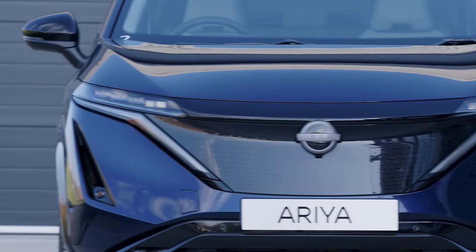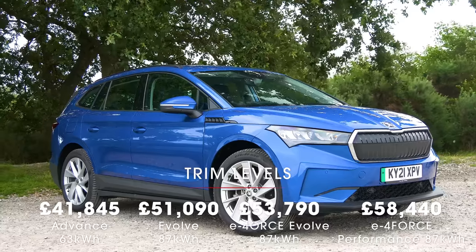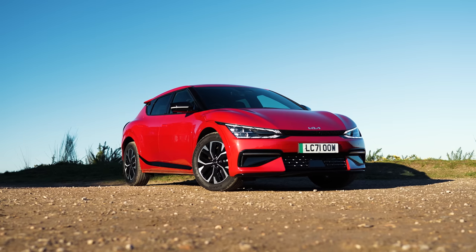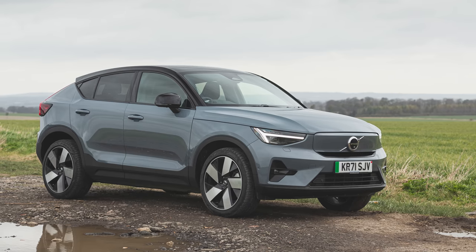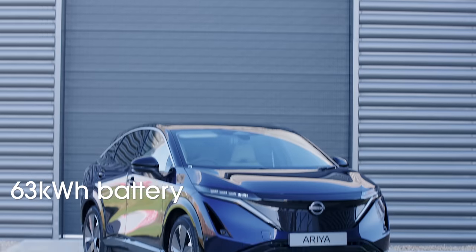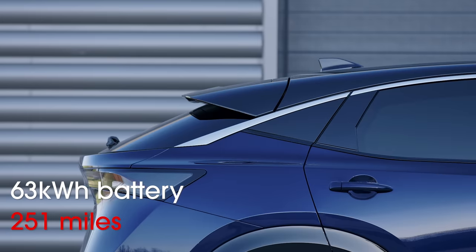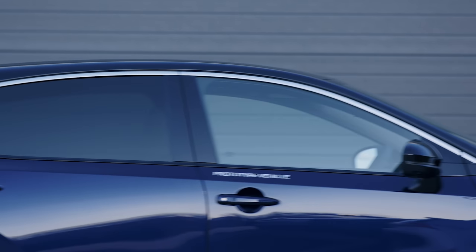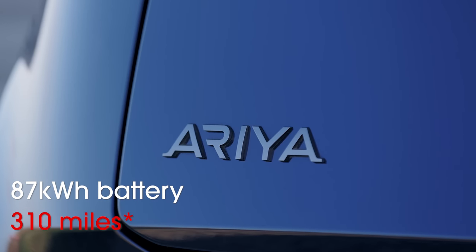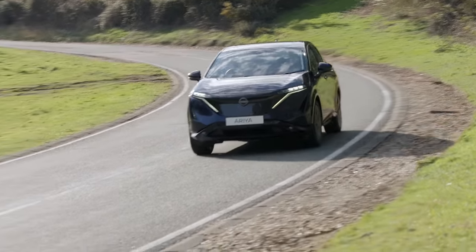Prices start at around £42,000, so the Ariya is more expensive than an equivalent Skoda Enyaq but does undercut the Tesla Model Y. Other rivals include the lower-riding Kia EV6 and the coupe-esque Volvo C40. Today we're driving a late prototype of the smaller 63 kilowatt hour battery version, which has an official range of up to 251 miles. If you need to go further, there's an 87 kilowatt hour battery that boosts official range to around 320 miles — the exact figure is yet to be confirmed. The bigger battery version starts at just over £51,000.